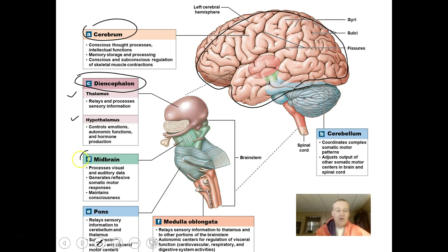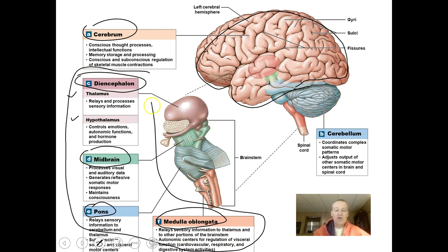We also have a brain stem, which consists of the midbrain, the pons, and the medulla oblongata. These are really important parts — they help us have reflexes, maintain alertness and consciousness, and relay information from the spinal cord to the appropriate brain areas. They also regulate respiration, digestion, and circulation. These parts are involuntary; you have no control over them.